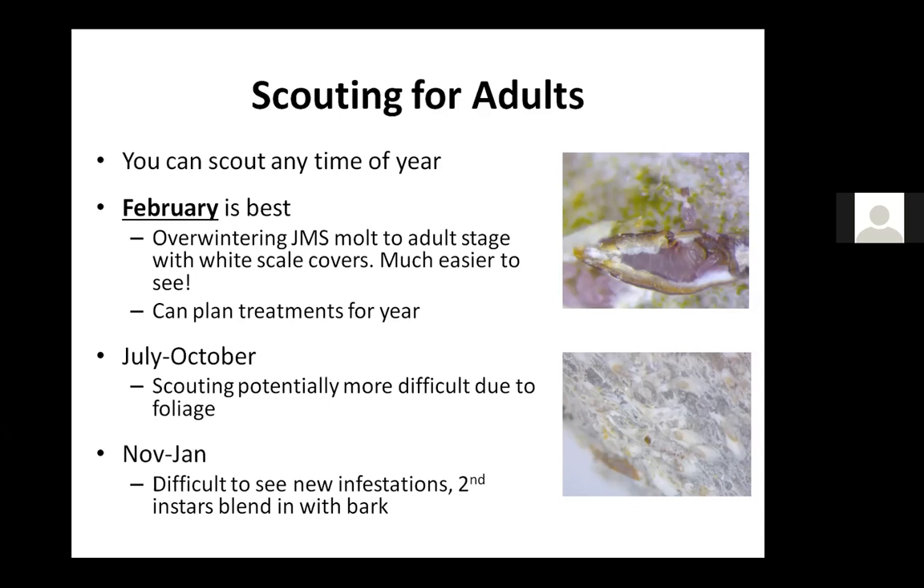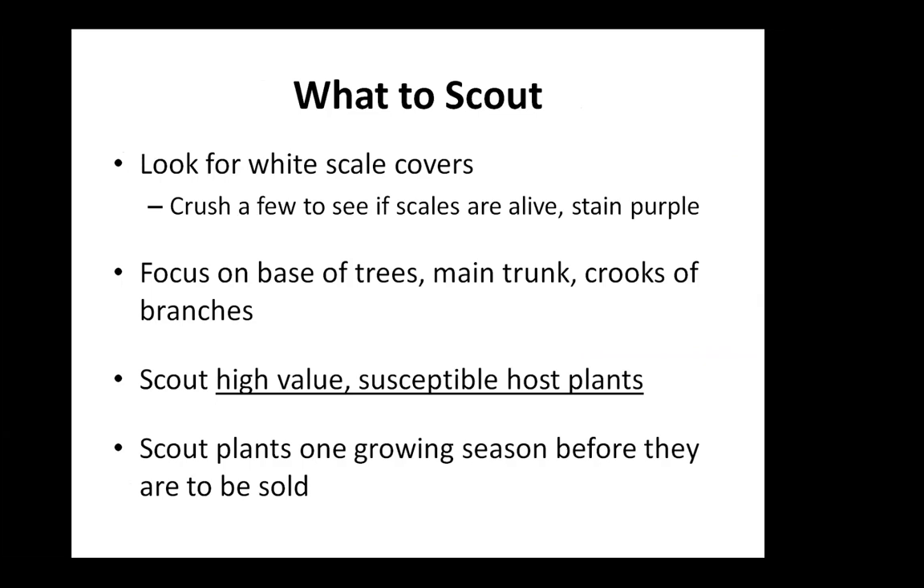For scouting for adults, look for the white scale covers. If you have trees that are flushed out, focus on the base of the trees and the main trunk and crooks of branches. The scales do tend to blow around and fall, so you'll often find infestations starting at the base of trees where they got blown out of the canopy and were able to crawl to the base and establish there.